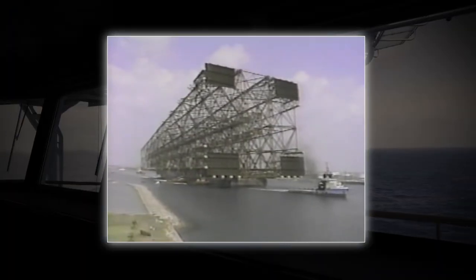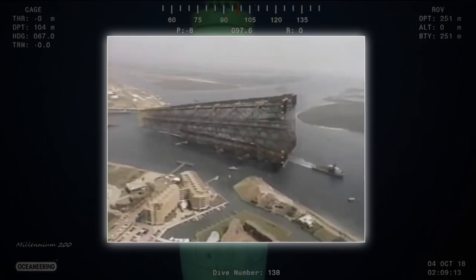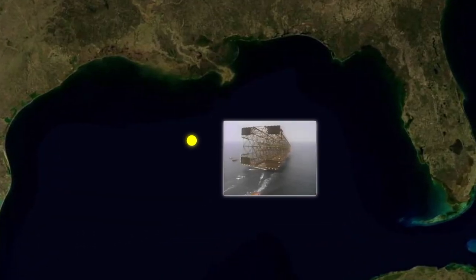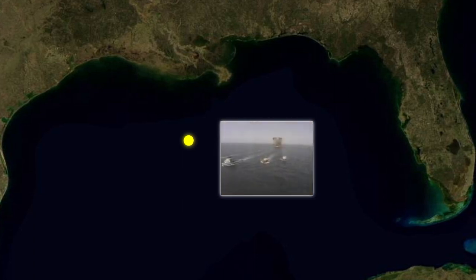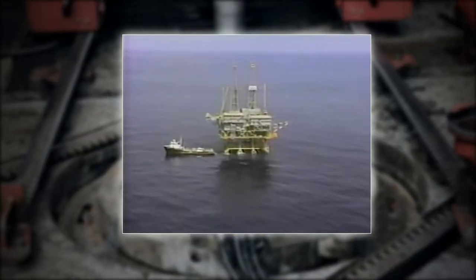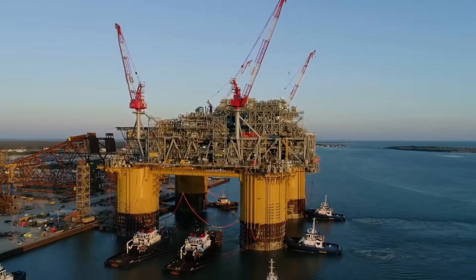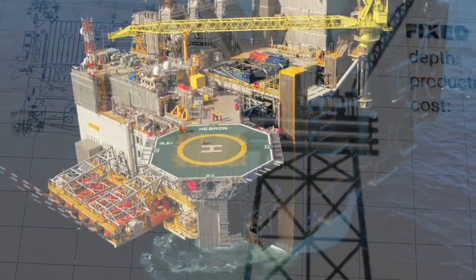This is the Bullwinkle oil platform as it was being towed out to be installed 1,400 feet underwater over the Green Canyon oil fields in the Gulf of Mexico. This $500 million steel platform has been used to produce over 120 million barrels of oil, reaching 50,000 barrels and over $3 million per day at its peak. And even with such impressive stats, there are other rigs that produce more than this, some producing over 100,000 barrels a day.